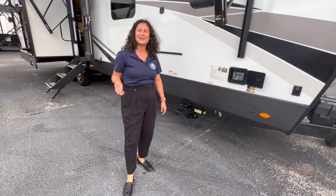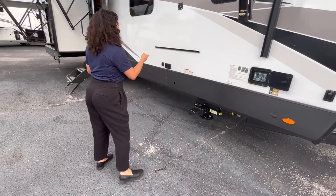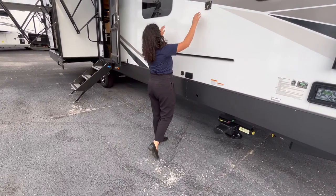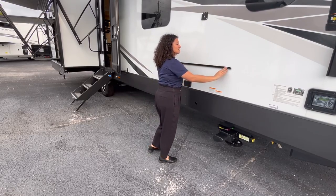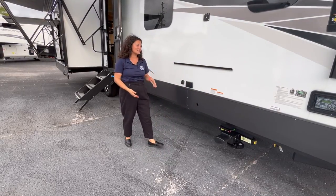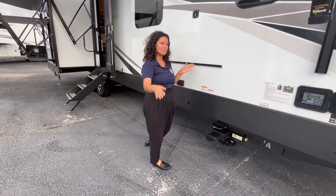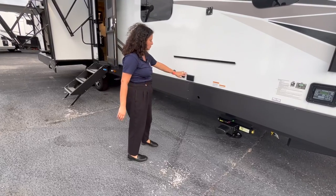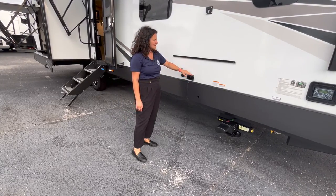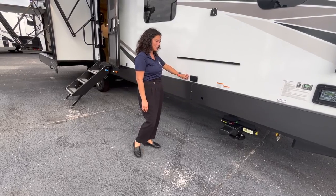Moving along, you have a TV mount here. You can see all the frameless windows. There is a bracket on all Rockwoods — it will come with a table and a flat-top griddle, usually a Suburban Elite Series griddle, and that goes right there. You have a couple of plugs here for the TV, and if you want to add a mini fridge out here you've got your cable output as well.